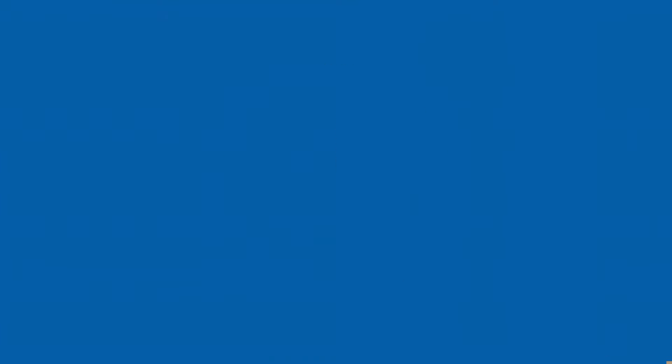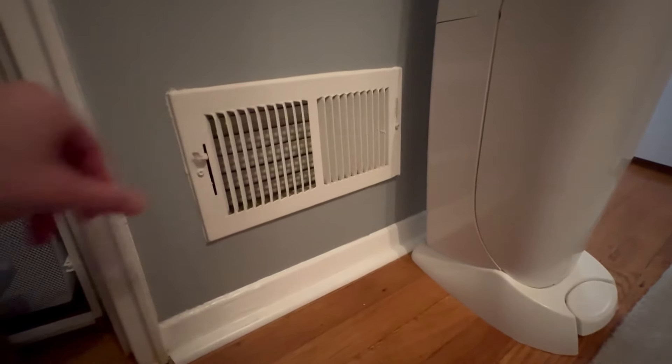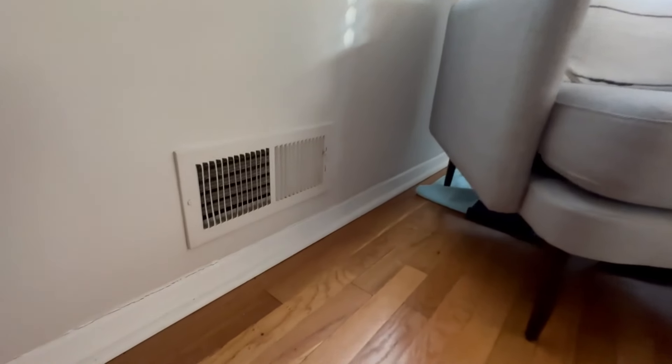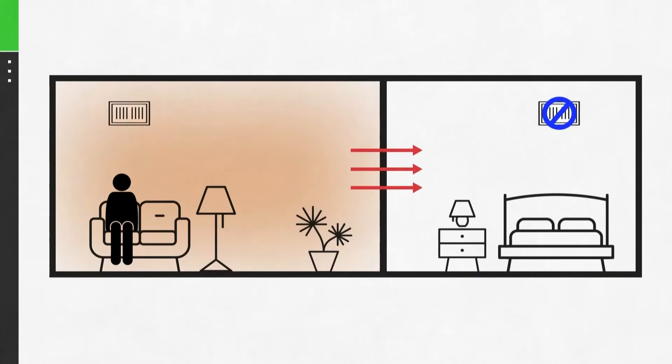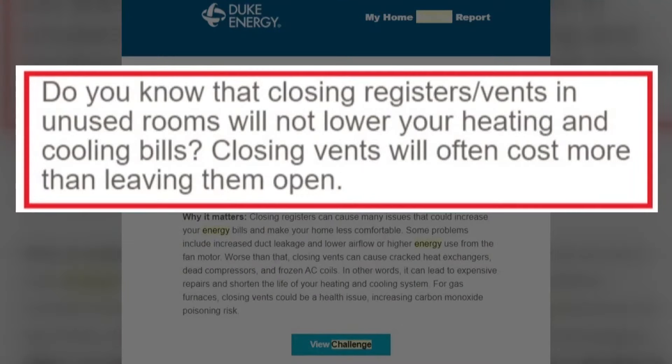Here's something else you should not do. Don't close off vents in a room that you're not using, thinking it's gonna make the rest of the house warmer. First, there's no insulation between walls of rooms, so the warm air is just gonna seep in there anyway. And most importantly, when you shut off vents, you actually put a strain on your heating system. It's designed to move a certain amount of air, and if we're cutting that airflow down, the system is gonna work harder, work less efficiently, and it's not saving you any money. Duke Energy's tip sheet says closing registers and vents in unused rooms will not lower your heating and cooling bills — closing vents will often cost more than leaving them open.